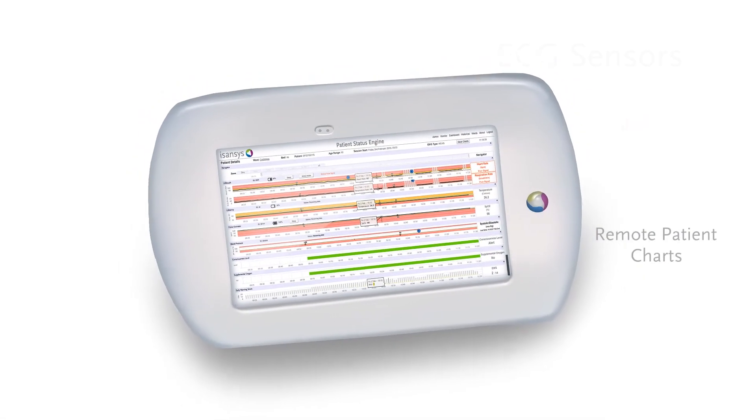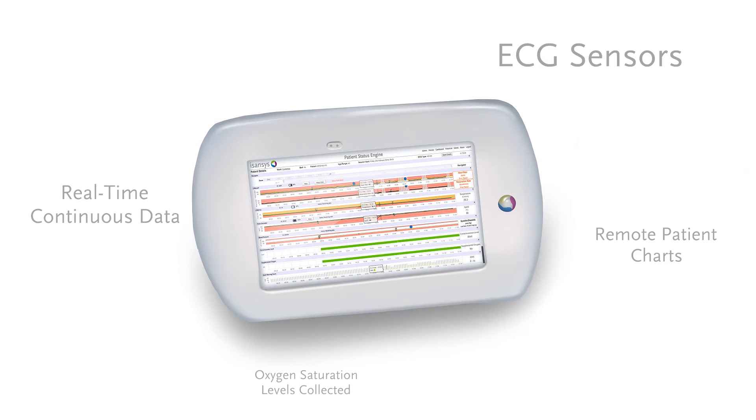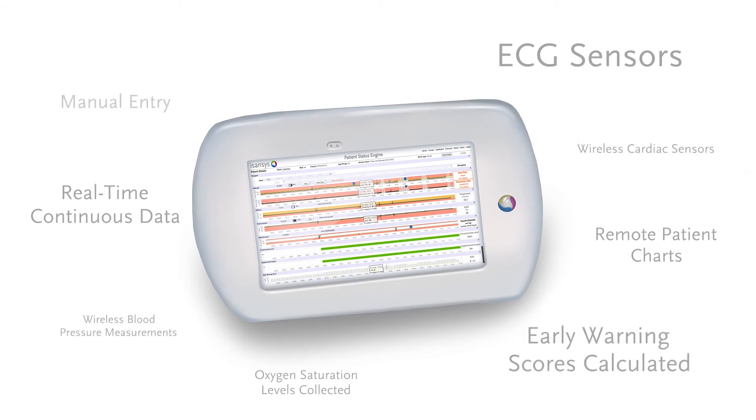Isansys works closely with its customers to configure the solution to their needs, so patients get the exact care they need, exactly when they need it, where they need it.